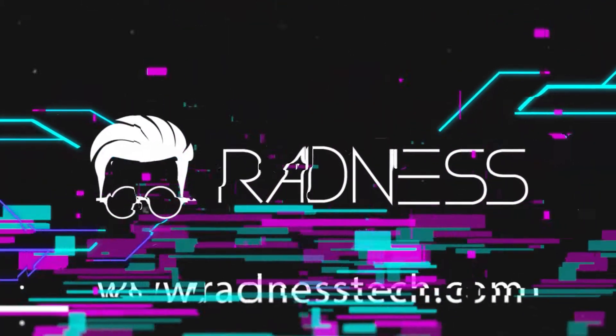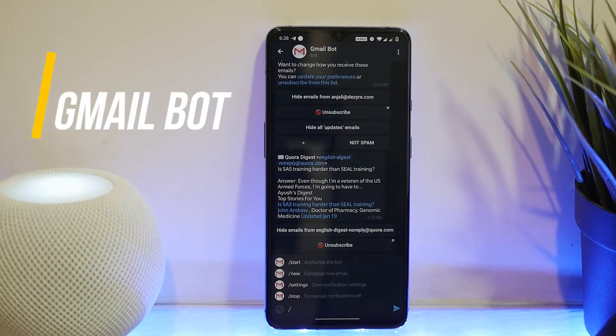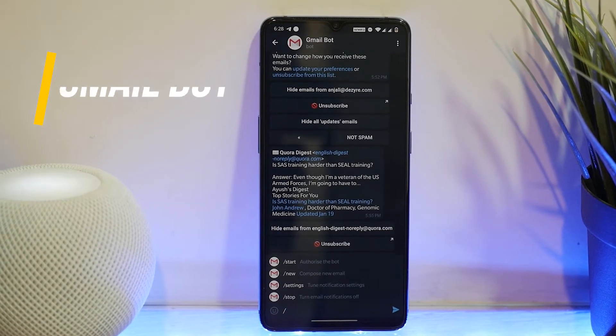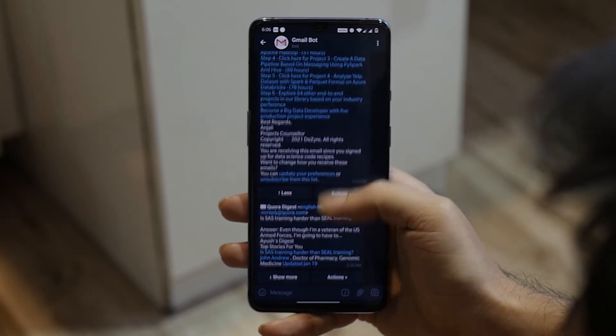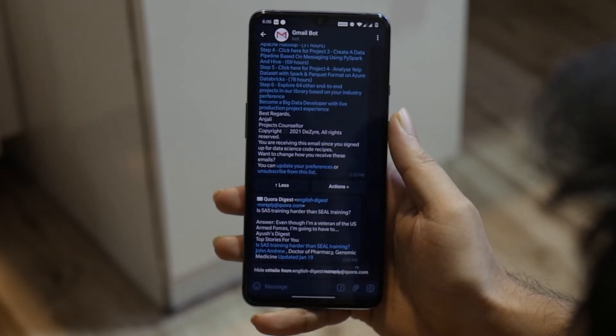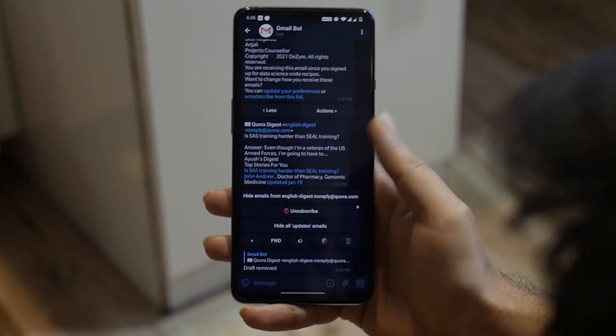The first bot is the official Gmail bot for Telegram. You can send, receive, and reply to emails within Telegram in the form of instant messages — pretty cool, right? It's simple and still very useful. Search the Gmail bot using the username, select start a chat, authorize your account, and you're good to go.